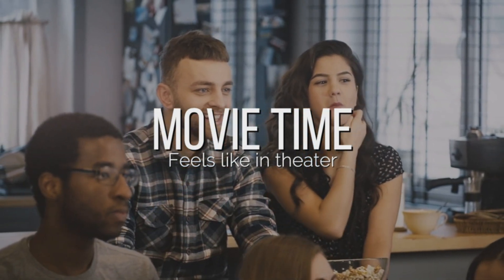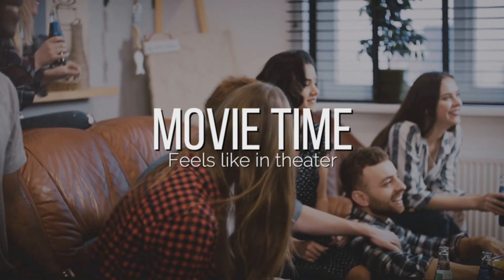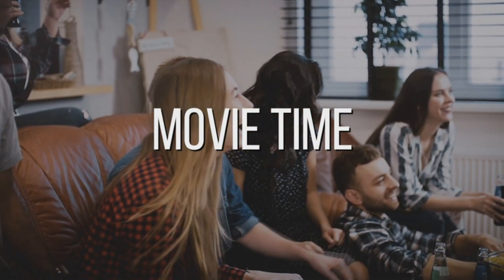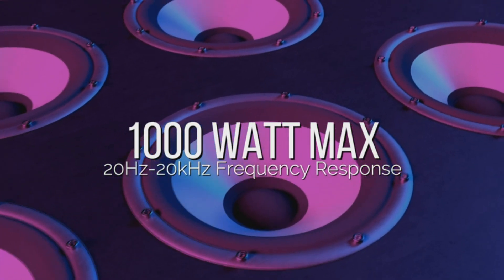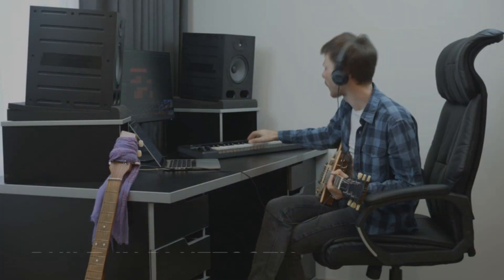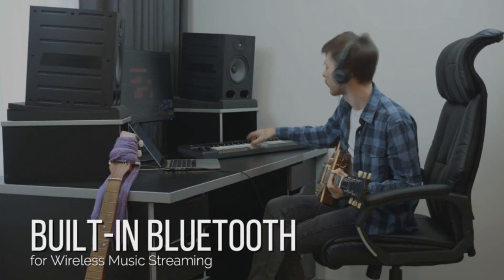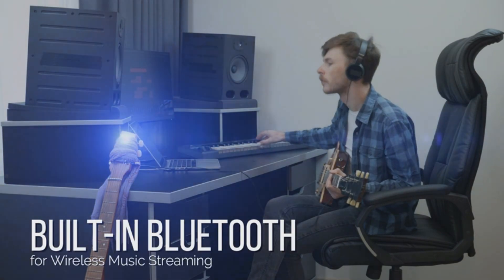With a digital LCD display, built-in AM/FM radio, and included remote control, the Pyle PT-690 4BT is more than just a bargain.